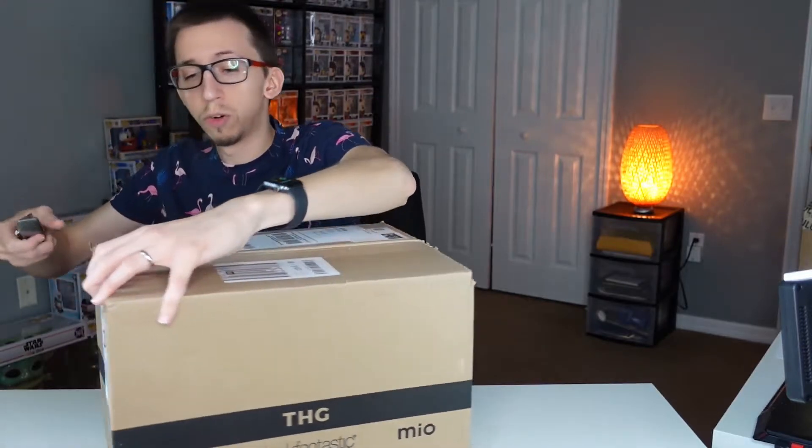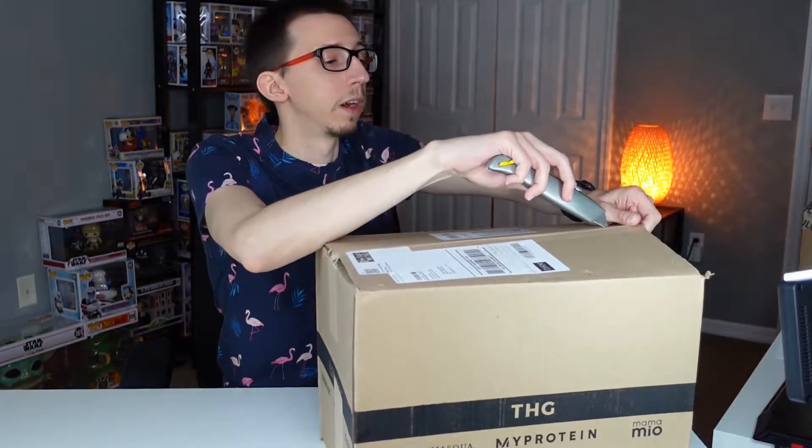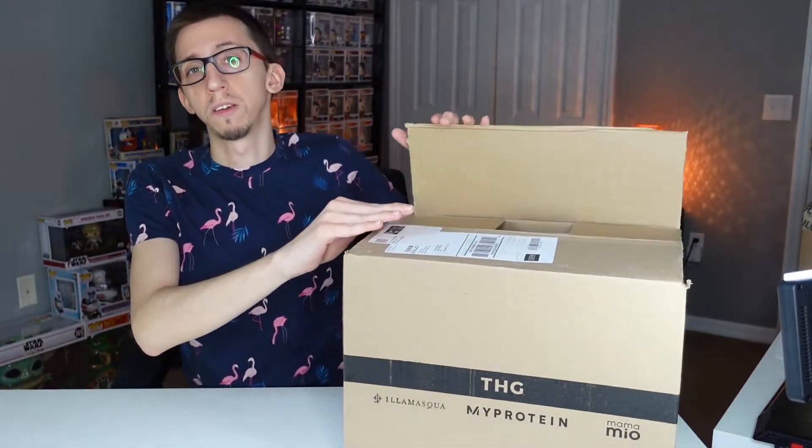For this subscription box, you can influence what pops you receive. On the website, for every pop you can say 'I like this' or 'I don't like this,' and they try to send you just pops you like. So it's still a mystery box, but usually you should receive pops that you actually want. That's a really nice feature. Let's open the box!